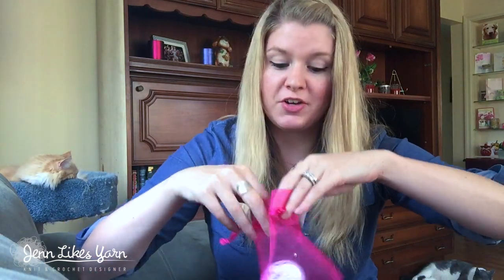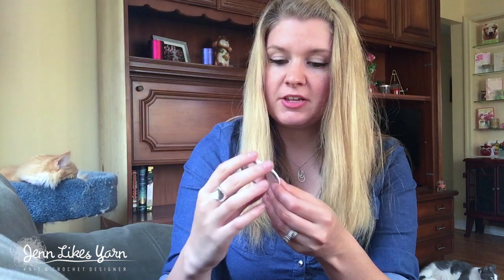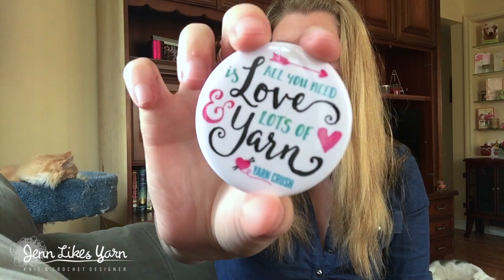Everything is pink! This is a little pocket mirror — oh my goodness, this is awesome. It says 'all you need is love and lots of yarn,' and it's so cute. I'm totally going to carry it around in my purse. There's a little mirror inside — I'm really excited about that. It's cute and practical.